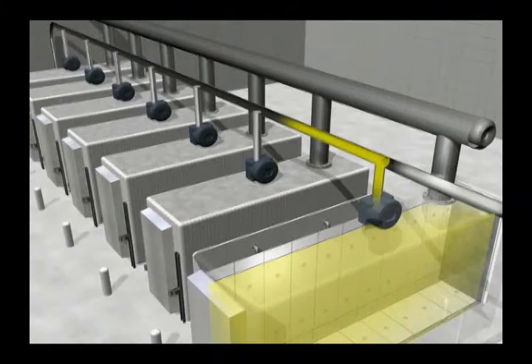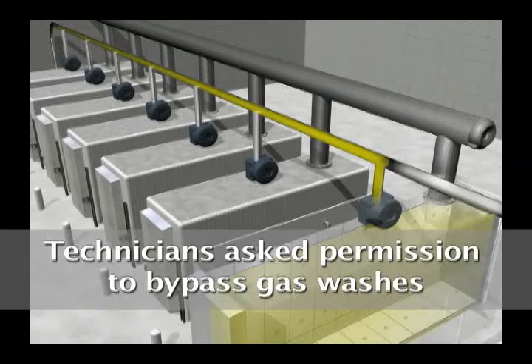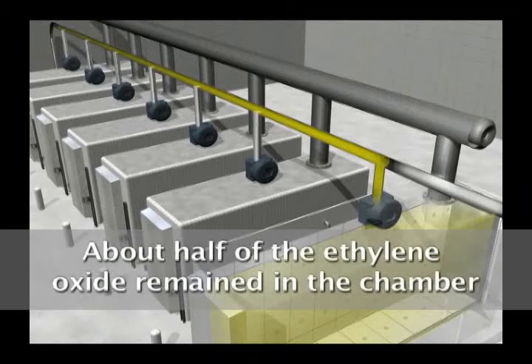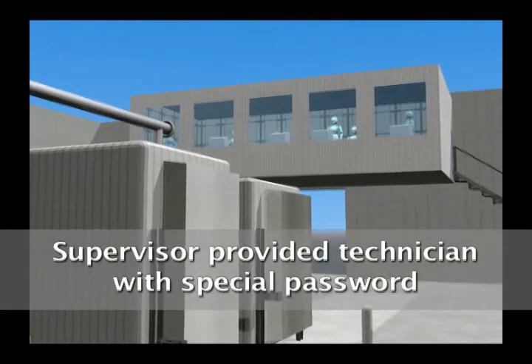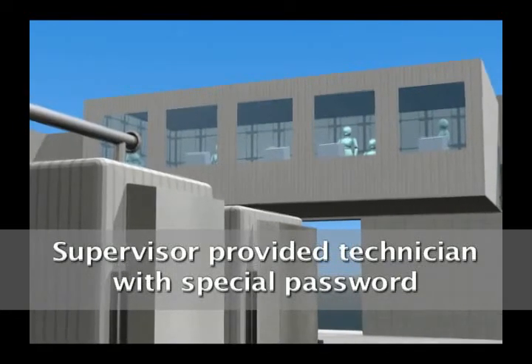As the system performed the first step of pumping ethylene oxide to the scrubber, the technicians asked the supervisor for permission to bypass the time-consuming gas washes. The supervisor agreed. All of them incorrectly believed that because there were no products in the chamber to absorb ethylene oxide, all the gas would be removed in the first step, making the gas washes unnecessary. They did not realize that about half of the ethylene oxide originally injected still remained in the chamber. There was no monitoring system to alert them to this explosive concentration of gas.